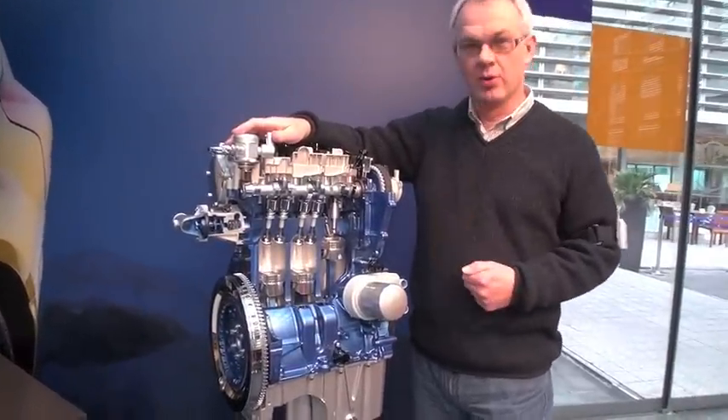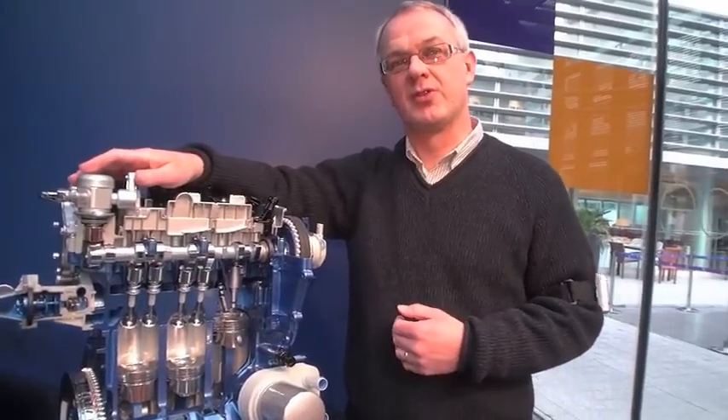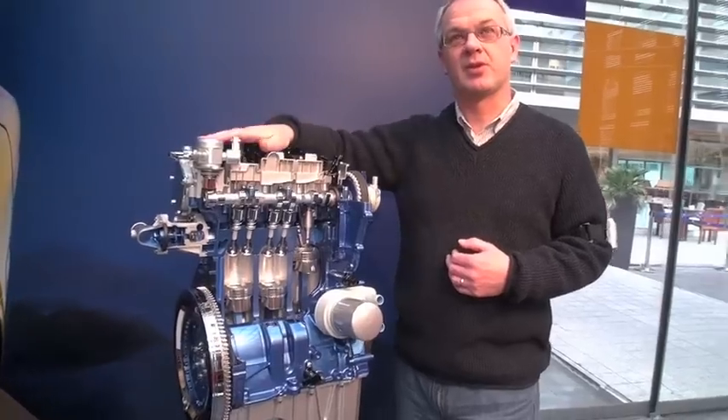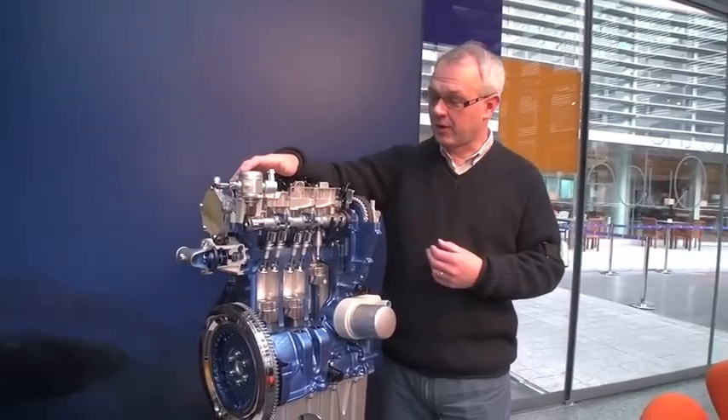This is an all-new engine design in common with the other two engines in the EcoBoost family, the 1.6 and 2.0L. It features a combination of turbocharging, direct fuel injection, and twin variable camshafts to give it a very high output, along with very good fuel consumption and fun-to-drive characteristics.